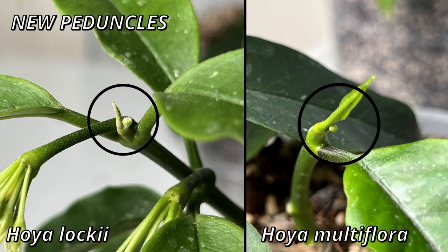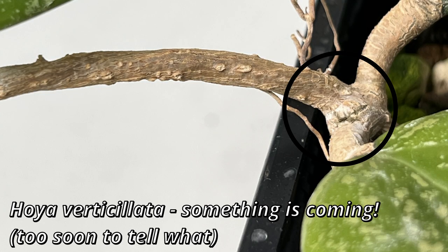With some Hoyas you will have no issue telling — Hoya loki, Hoya multiflora, very easy to tell, especially because they grow quite fast. With some Hoyas, especially when they get a woodier stem, it's a bit tricky, because first it looks like the stem is cracking and then something is coming out. But if you wait a couple of days, you should be able to tell the difference. The peduncle will be flatter, and when it's pointier, you know it is new growth.